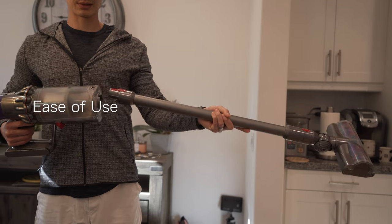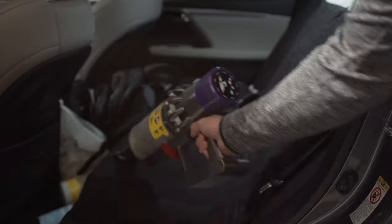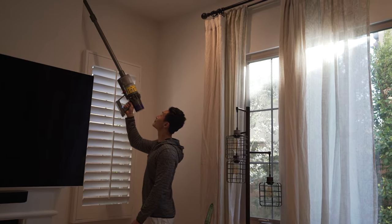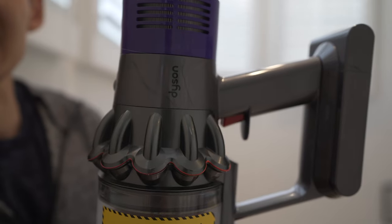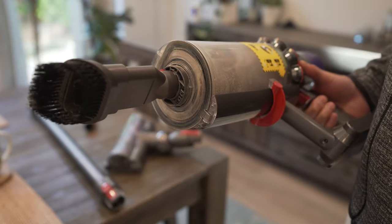Using the Dyson is super easy — just let it charge, put the attachment you want, and that's it. It's light, portable, and you can use it in the car or to grab spider webs up high. The trigger is also very easy to press and hold — I could probably do it with my pinky finger. Attaching and changing the cleaner head is also super easy: just press the red button and put the new cleaner head on until you hear the click.